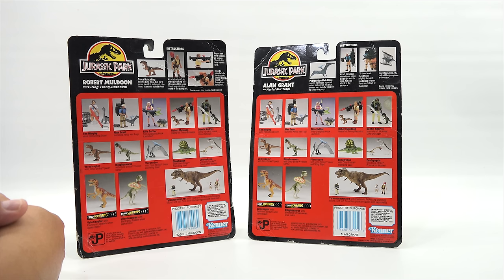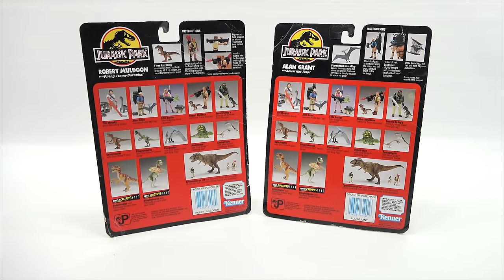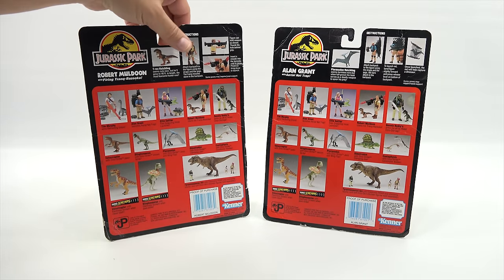In regards to collectability: yes, they are worth more unopened. They are worth less once opened. Having the packaging adds value — no packaging with opened figures is probably the least value, unless it's a super rare item.